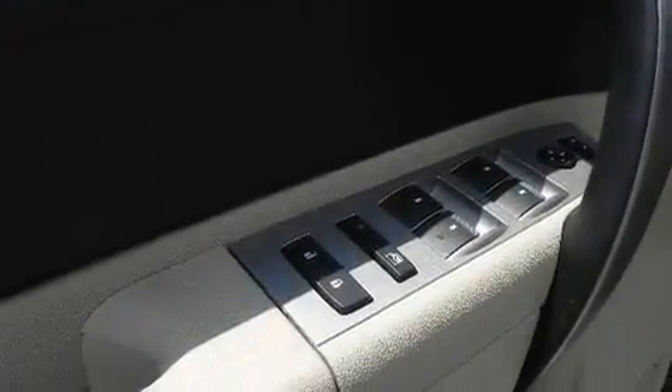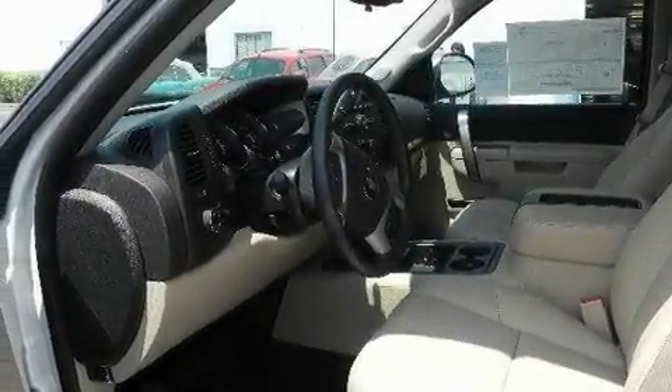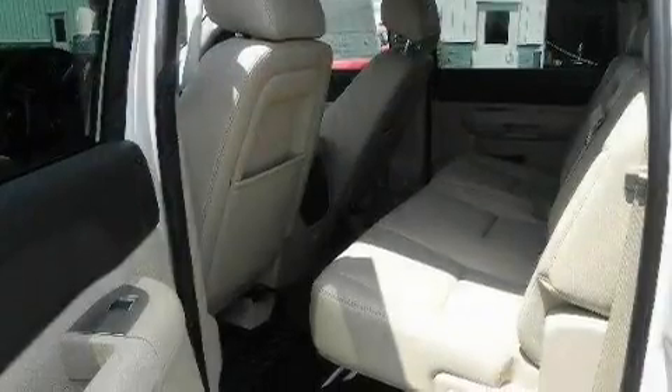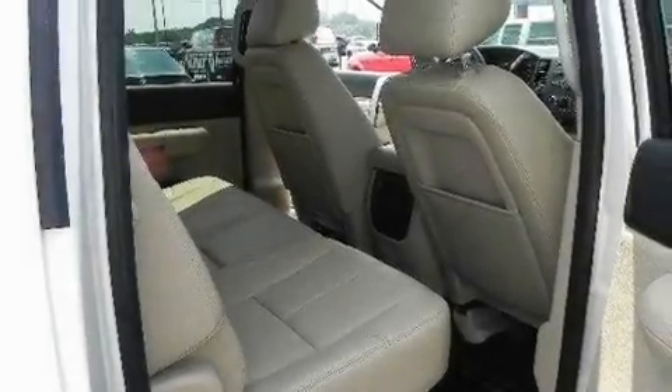Its top features include air conditioning with automatic climate control, heated side-view mirrors, a remote start feature, a DVD player, a leather-wrapped steering wheel, variable valve timing, chrome wheels, a low-tire pressure indicator, dual cargo area lights, and cruise control.